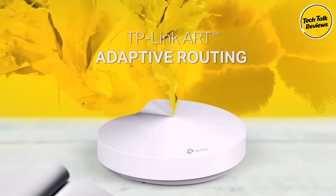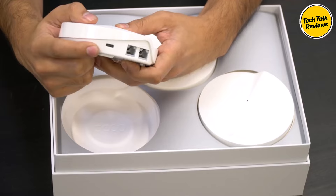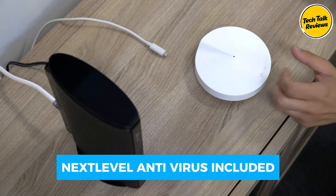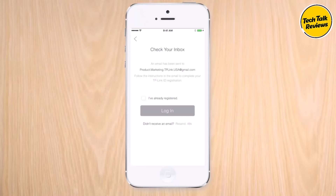TP-Link's adaptive routing technology automatically selects the fastest path for every device, providing optimal performance and flexibility in placement. Protect your network and devices with TP-Link Home Care, featuring next-level antivirus, robust parental controls, and quality of service management. Setting up your Deco M5 system is a breeze with the TP-Link Deco app.